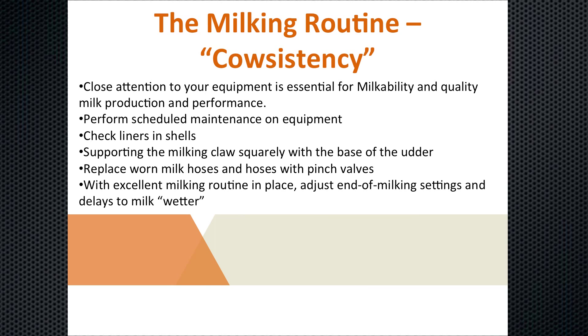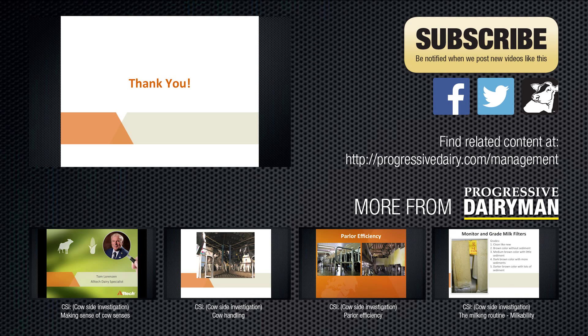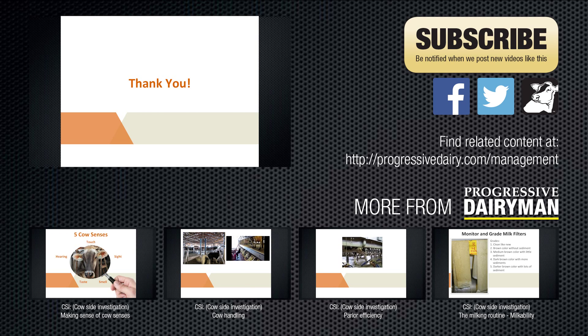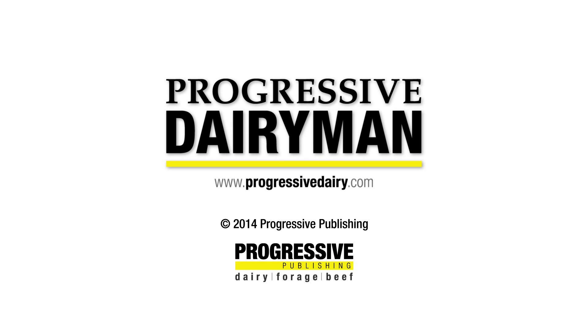Let's review. Cow consistency begins with taking a look and making sure our equipment is properly working. Perform scheduled maintenance on your equipment. Check liners if you have that particular style, as well as older liners. Make sure we're milking cows out correctly and that the unit is squarely with the base of the udder. Replace and repair worn-out parts. Follow up with an excellent milking routine so we can adjust end-of-milk settings to milk wetter — shortening the delay means cows can eat and lay down more and spend less time in the holding area. Thank you. We'll see you next time.